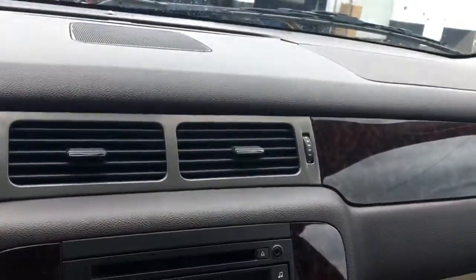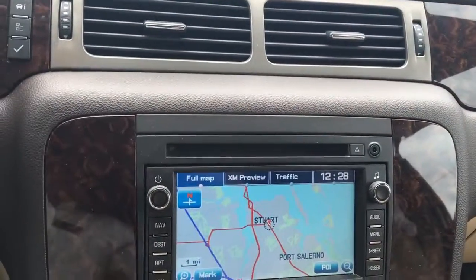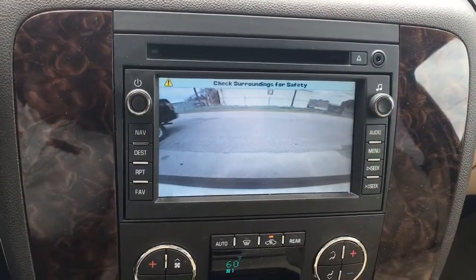All right, the vehicle is remotely started — we have to put the key in and turn it to make it do anything else. This vehicle comes equipped with navigation, AM, FM, XM, and CD. Backup camera.